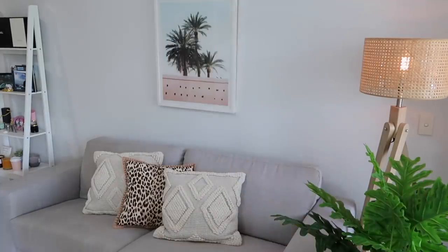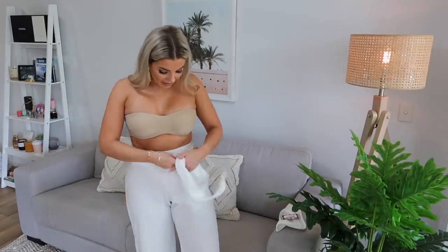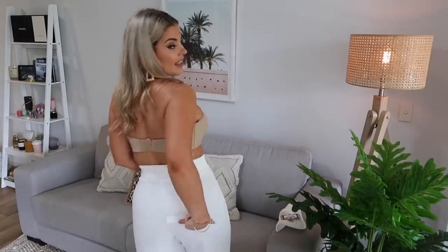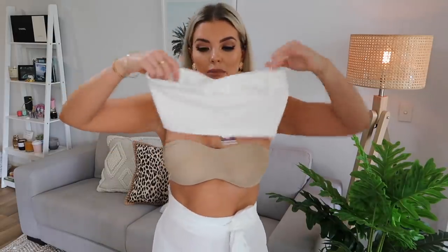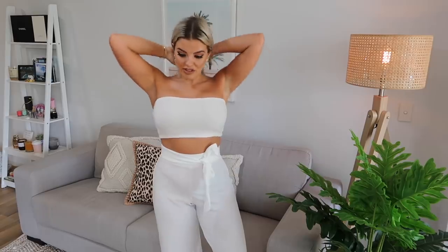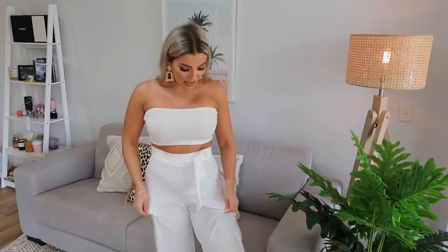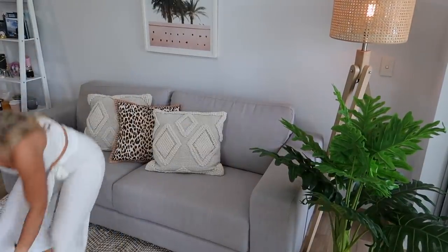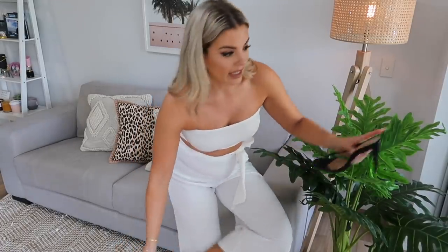I got this white set that comes with flowy pants - you tie it up around the waist - and then a boob tube crop. Wow, this is actually really nice! I love these and they're not see-through. I would always cut off the little white tags. The whole set is in a size 10. I love this - it's definitely wedding vibes or engagement party vibes. The material is quite thick but still breathable and flowy. I absolutely love this set.